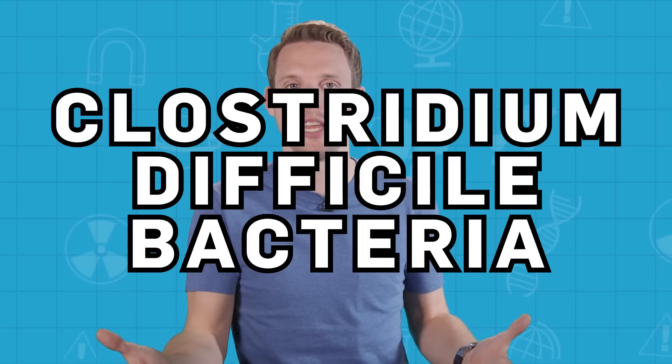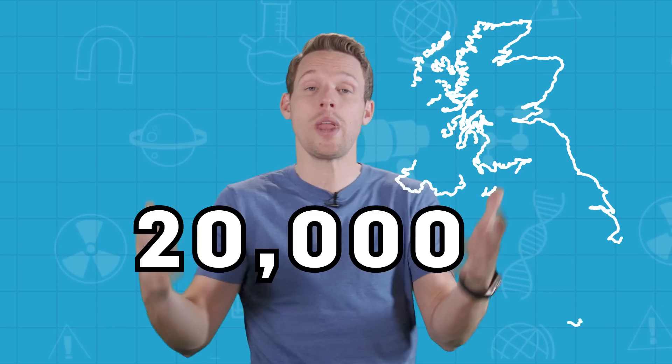Well, there's strong evidence that it works. In 2013, a clinical trial showed that a transfusion of healthy poo into a sick person worked much better than the standard antibiotic treatment for recurring infections of Clostridium difficile bacteria, or C. diff. That's an infection that affects over 20,000 people in the UK alone each year.